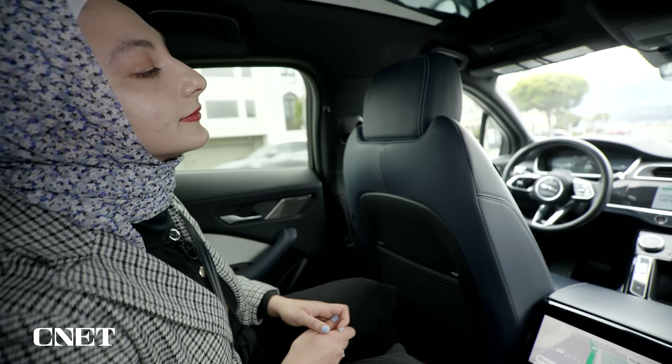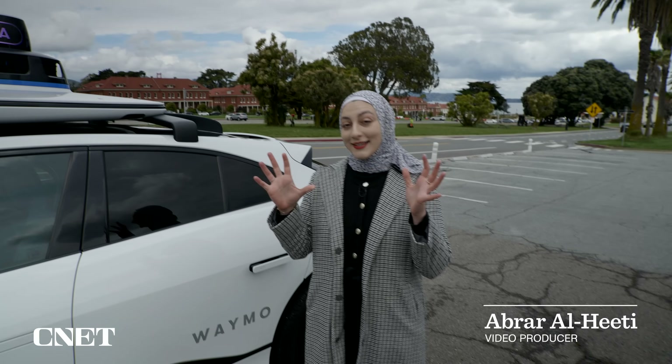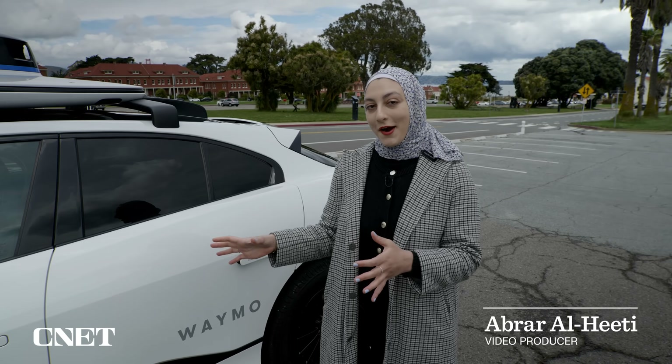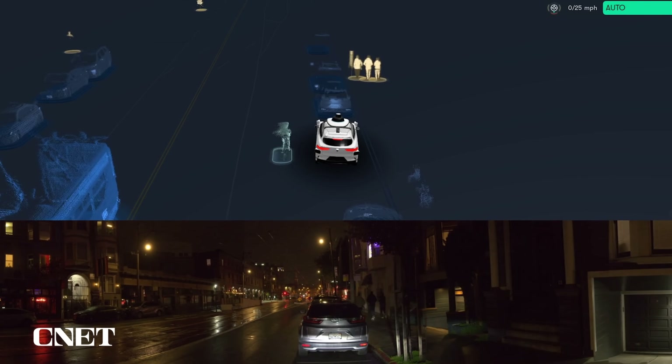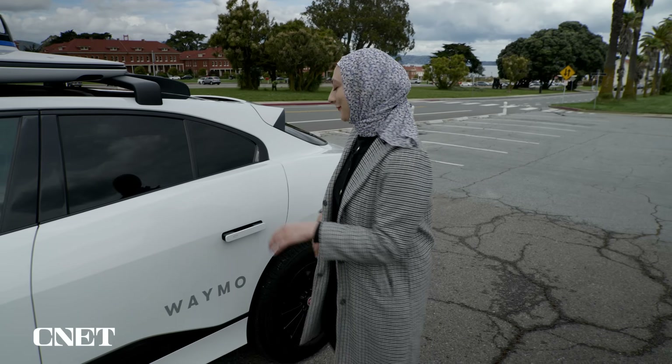How's your day going? Oh, that's right, there's no one there. I'm about to get into this fully autonomous Waymo car and test out a new feature called Safe Exit, which just makes sure that my surroundings are clear before I get out of the car. Let's check it out.